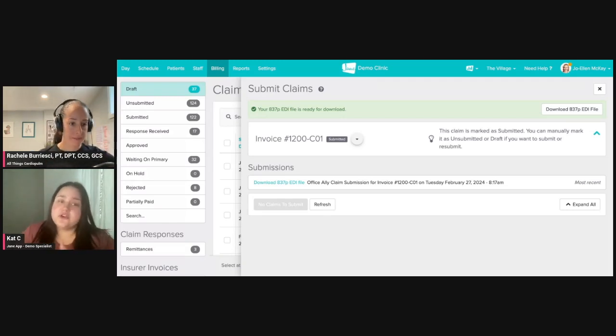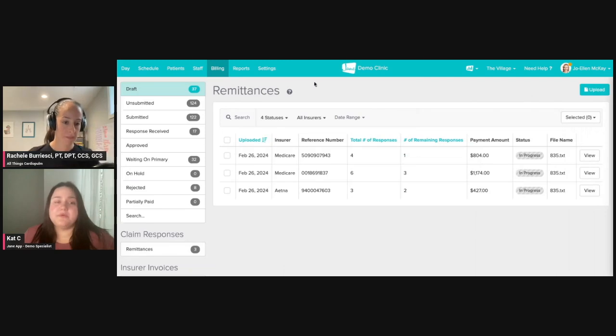The third option, if you're not working with ClaimMD — because ClaimMD is the only clearinghouse we have an integration with — is to download this 837 EDI file and then go directly to your clearinghouse and upload that into their portal, which will take care of the remainder of that process. When the response comes in from the insurer, you will grab that from your clearinghouse — that's going to be the 835 response file — and upload that into the remittances area. If it was with ClaimMD, that is all automated, so it would just populate immediately.